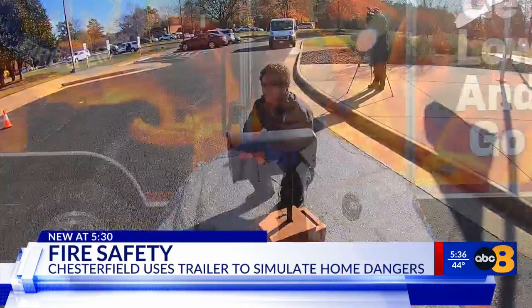We don't just throw them into this trailer and expect them to get out. We teach them for about an hour ahead of time on recognizing the emergencies and how to react.